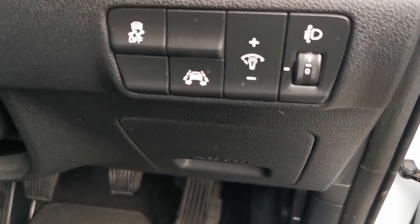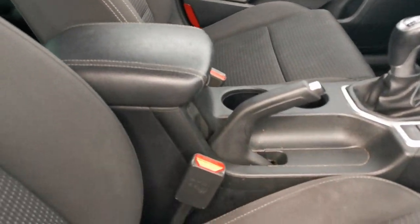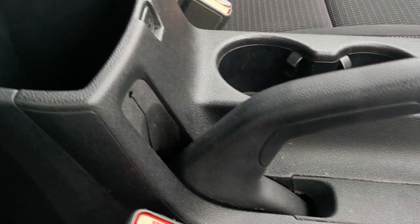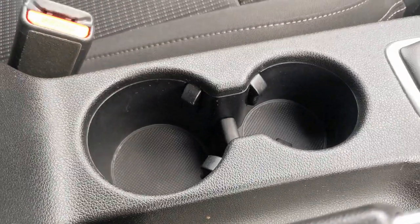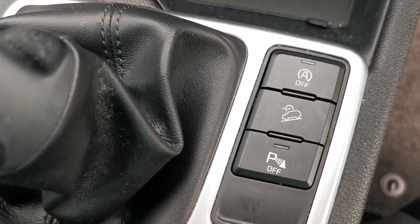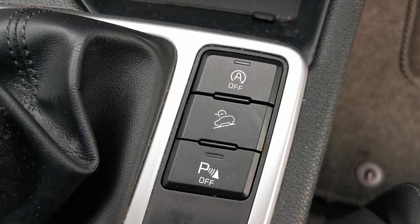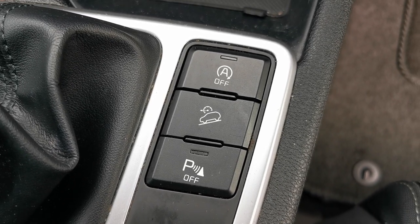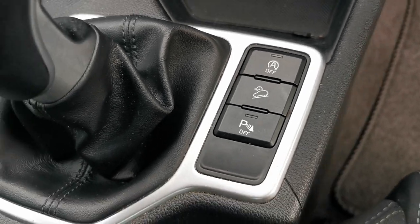There's lane departure, a centre armrest with internal storage box, twin cupholders, a 6-speed gearbox, and controls on the centre console for stop-start deactivation, downhill brake assist, and parking sensors that you can turn off.